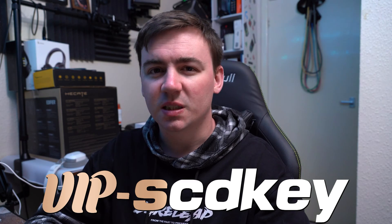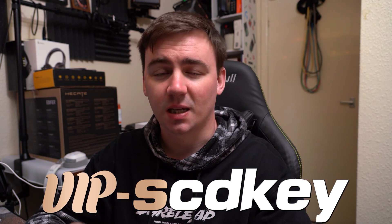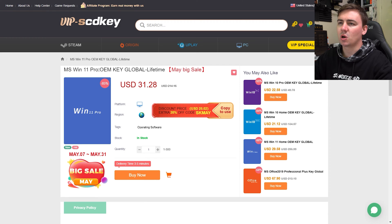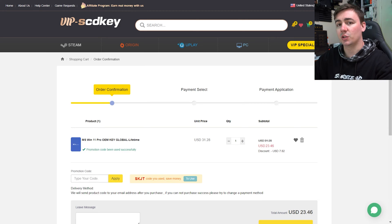If you're interested in getting some amazing deals when it comes to Windows 10 and Windows 11 Pro OEM keys, please stick with this video and I'll be sharing some discount codes. We currently have the Windows 11 Pro OEM key, which is the global lifetime license. This is the May big sale, and if you use the discount code SKJT and click apply, it's going to knock off another 25% from your already reduced price, coming in at £23.46.